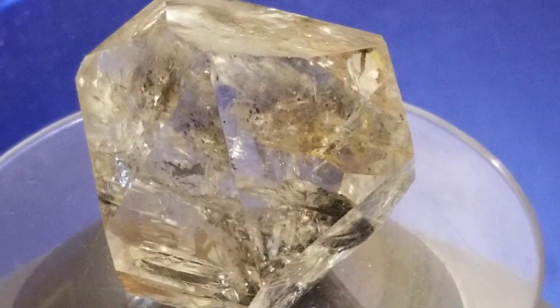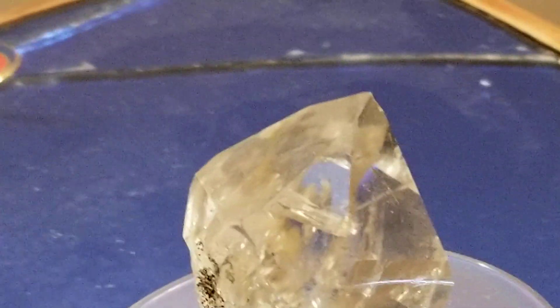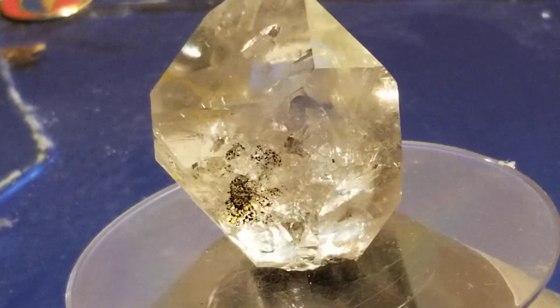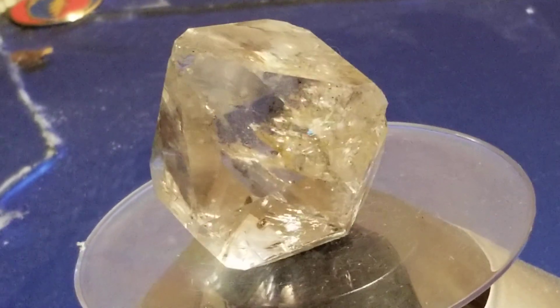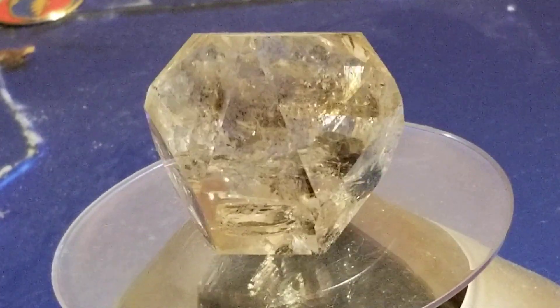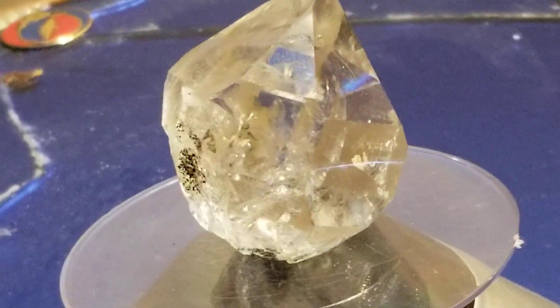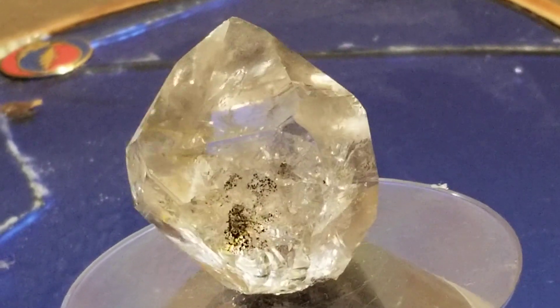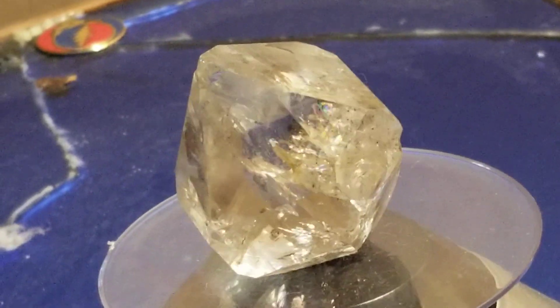I'll set this guy on the stand. Gorgeous crystal.